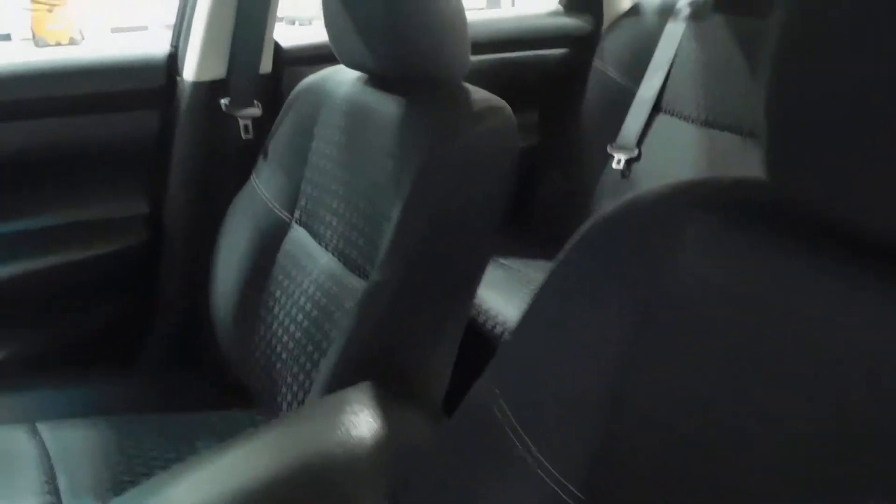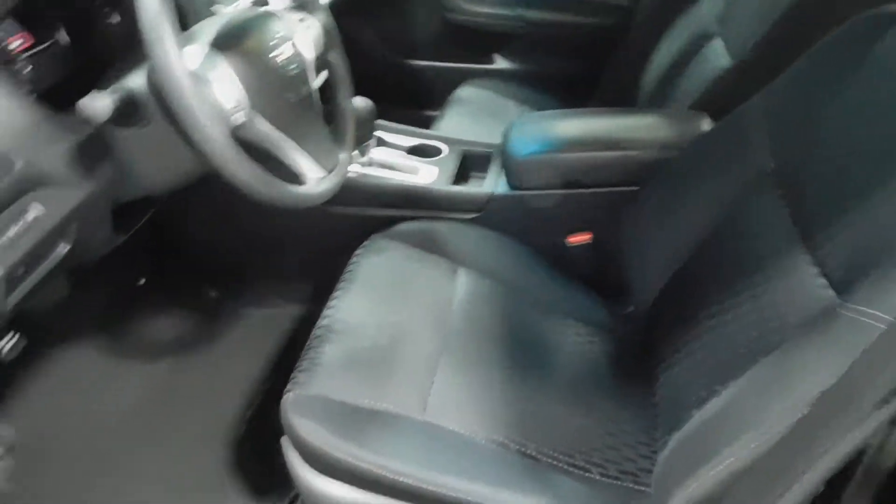It's got some white stitching on the side that makes it pop a little bit. Overall, for 75,000 original miles, this vehicle is squeaky clean. Power seats on the driver's side, manual seats on the passenger side, all power windows with automatic window on the driver's side.